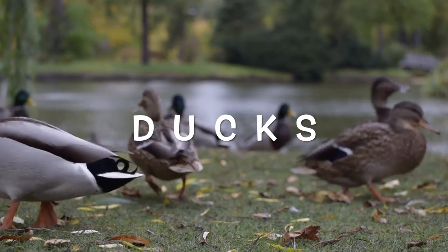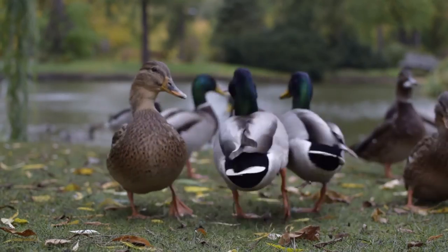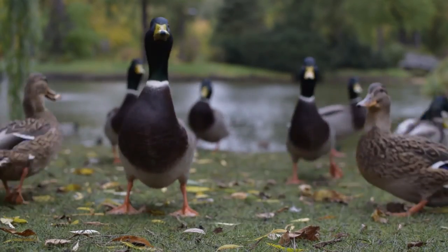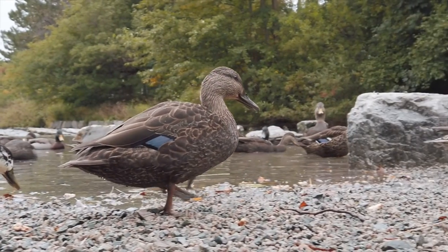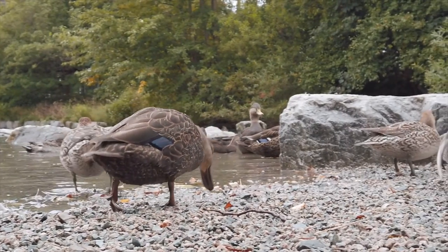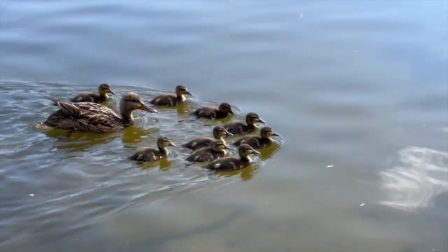Ducks. Ducks have webbed feet which they use like paddles to help them swim. Ducks like to swim on ponds or strings. They dive down to pick food off the bottom. Their tail feathers stick up in the air.